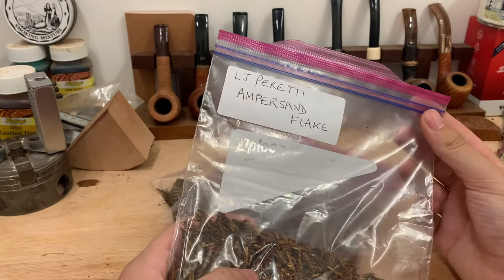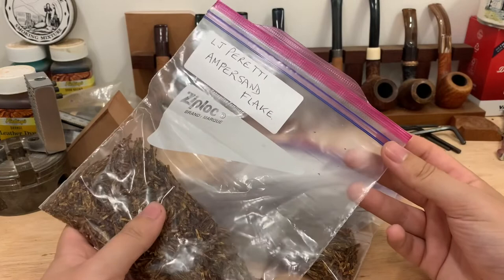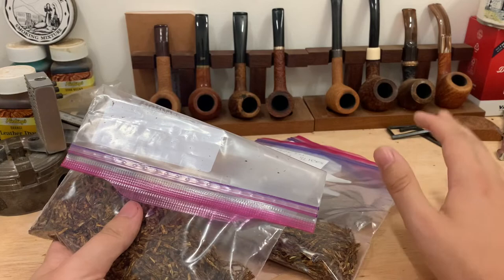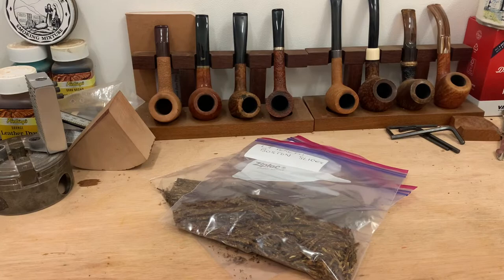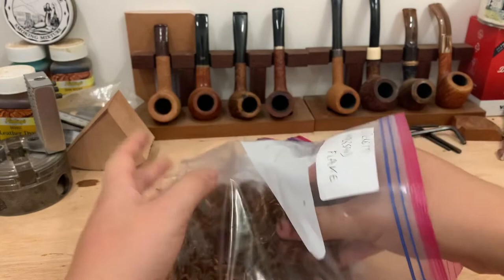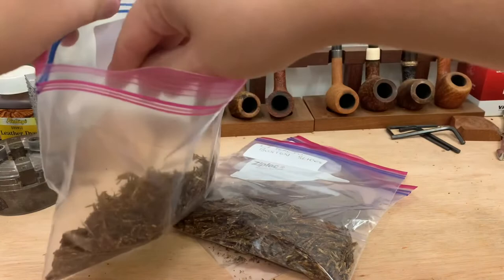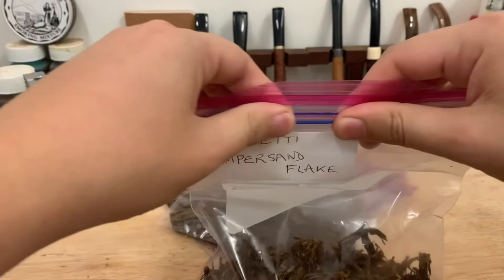The first one is LJ Peretti Ampersand Flake — I'm probably pronouncing that wrong. These are all what I believe to be straight Virginias, apart from the last one which I'm pretty confident is a Virginia Perique. The aroma from this bag is fantastic. All the aromas from these bags are really sweet, some of them quite citrusy. The quality of the tobacco is fantastic — nice rubbed out flake. That's the first blend; I look forward to getting into it.